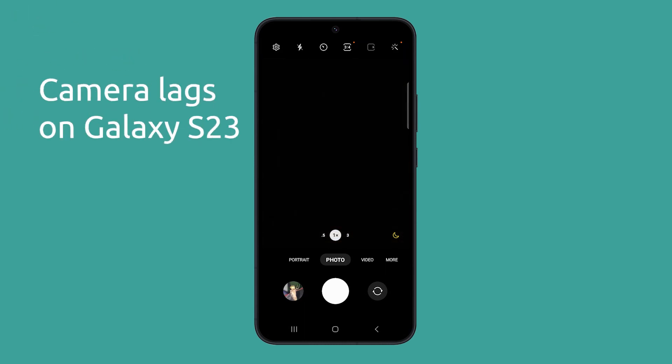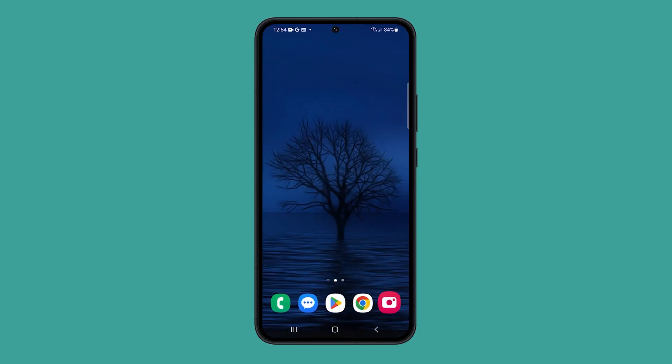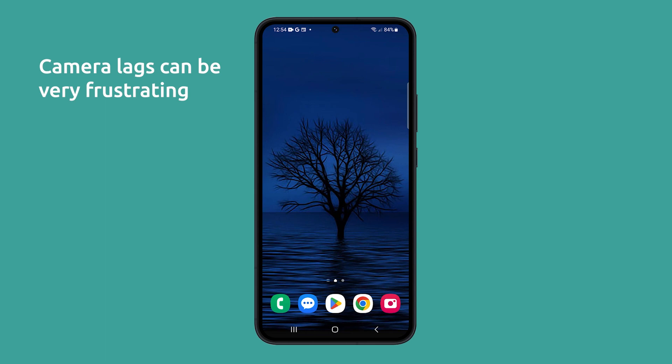Many users have reported experiencing camera lag, which can cause the camera app to freeze or become unresponsive for a few seconds. This can be especially frustrating when trying to take quick snapshots or capture important moments. If you are experiencing this problem on your Galaxy S23, there are a few things you can try to fix the issue.